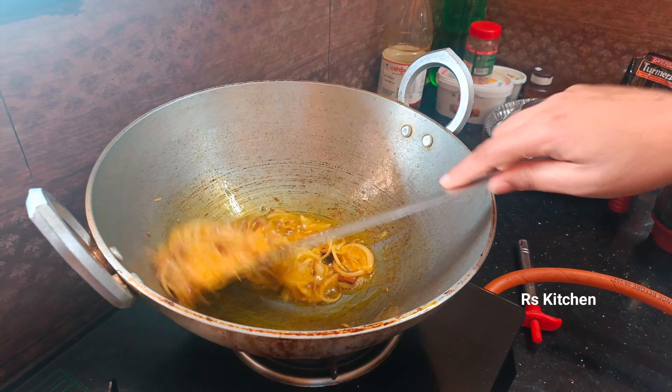We will add some oil. You can cut the tomato. In a pan, now onion.